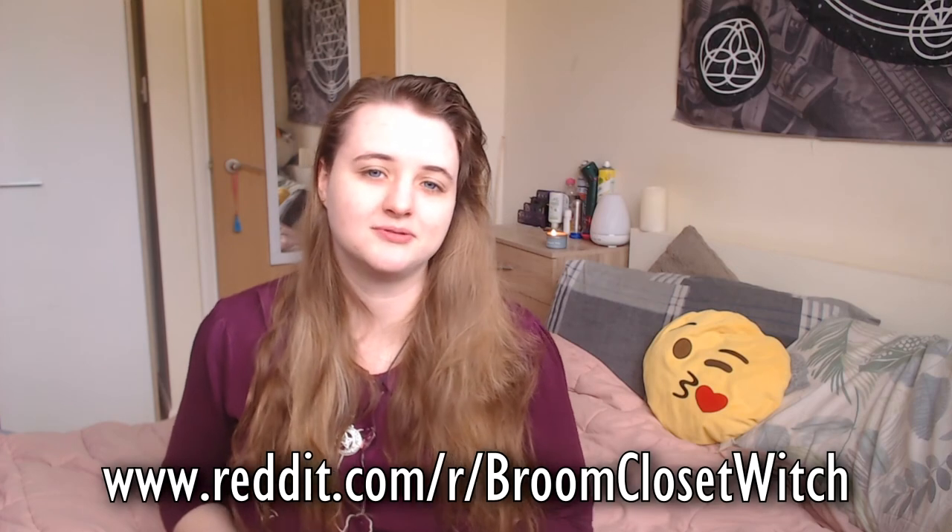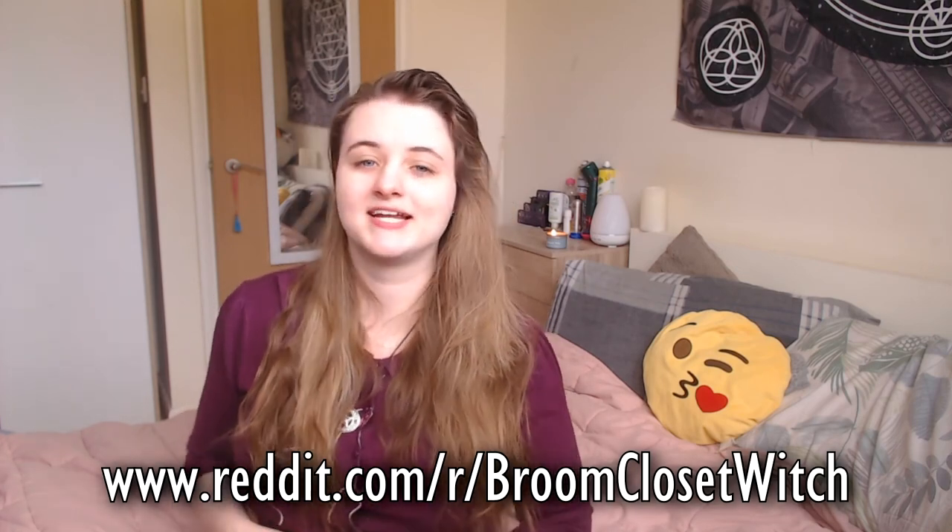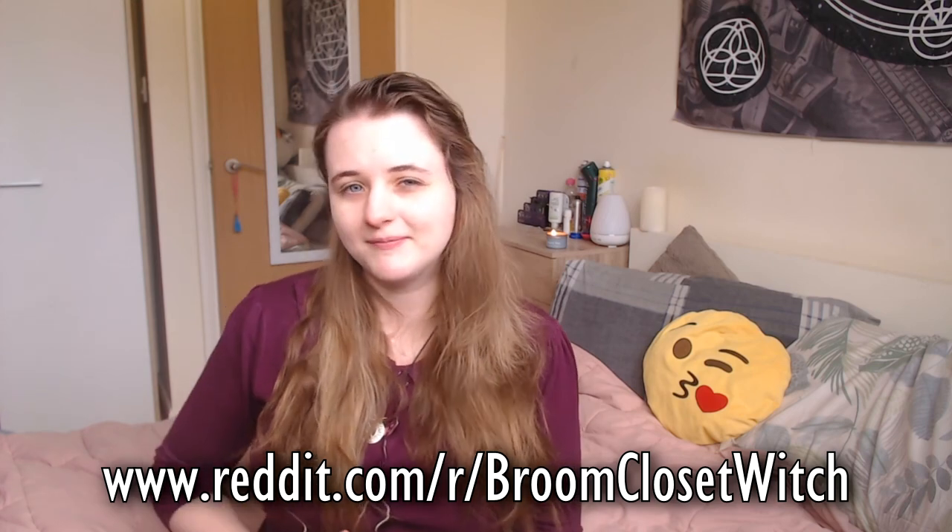Those are my tips for conducting research in the broom closet. I hope this was useful — if it was, give it a thumbs up. Feel free to comment down below some of your tips for conducting research in secret. If you need more information on anything in the broom closet, visit the subreddit r/broomclosetwitch on Reddit. There's also a link to a Discord server on there where you can meet other broom closet witches just like yourself. Stay safe, enjoy the rest of your day, and I will see you next time. Blessed be.